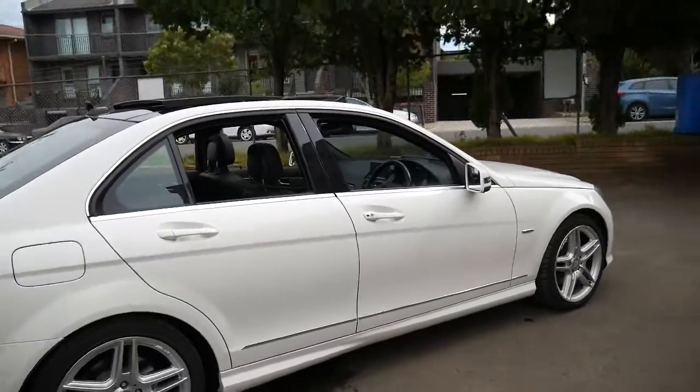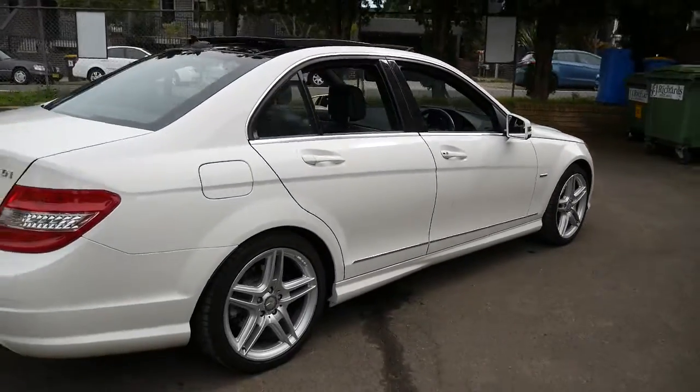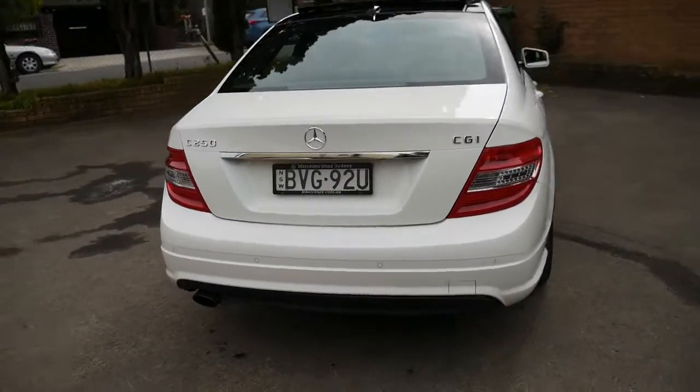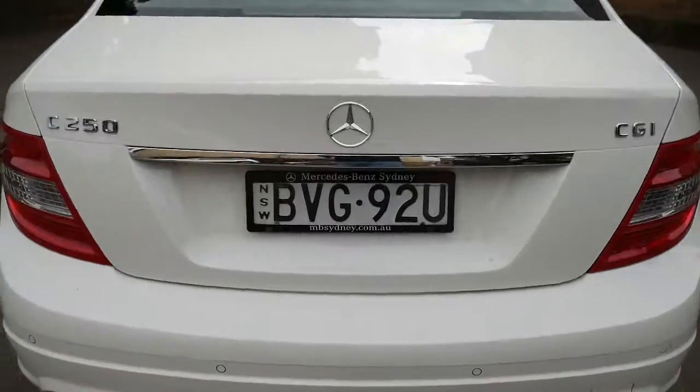It's got an excellent service history from new, two remote keys, and it comes in a great colour combination. White's nice and easy to keep clean and easy to sell.